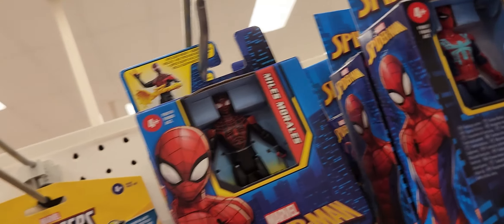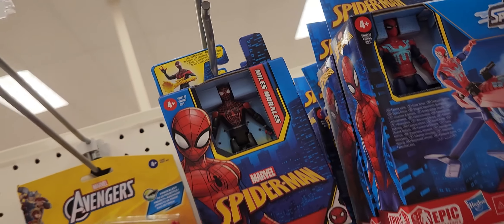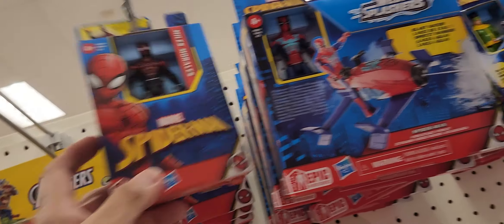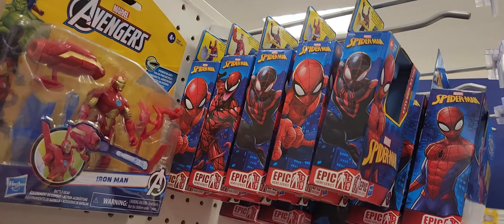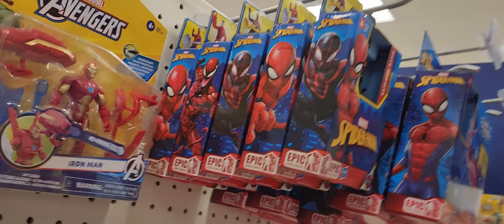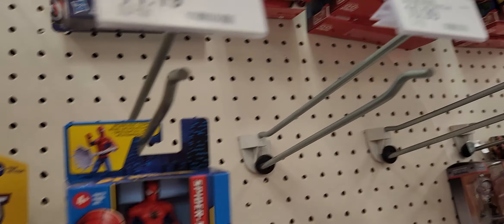Here we go — some Miles Morales, sorry. Spider-Man and Miles Morales. I think there's a Carnage. There we go. And now they come to help me down. Spider-Man — I don't know if I picked that up. Maybe I did, maybe I didn't.